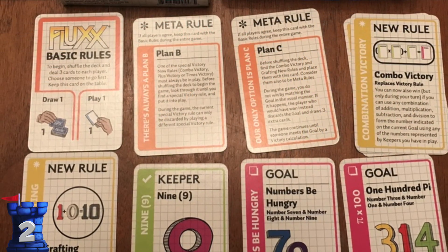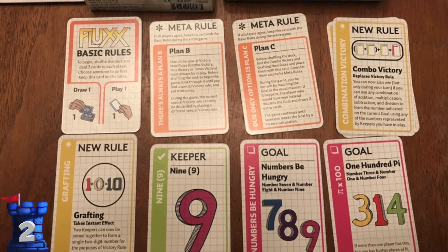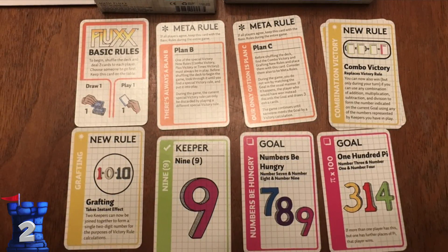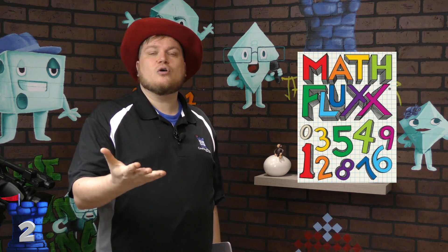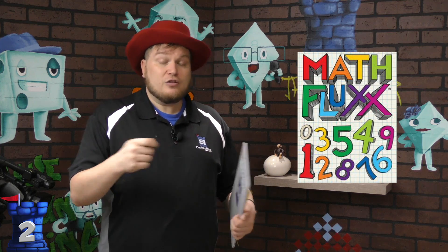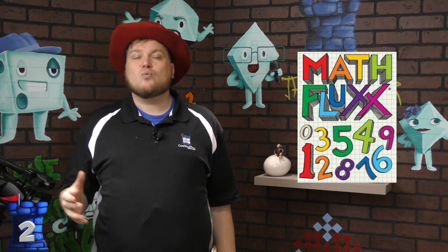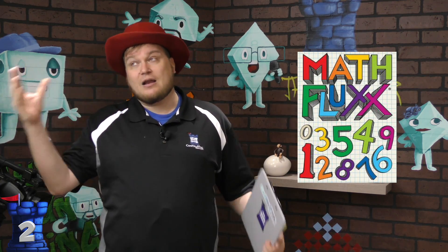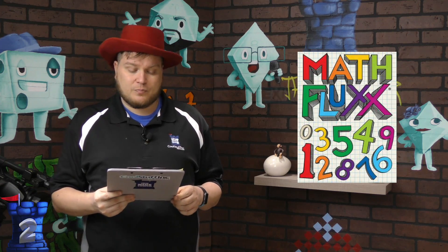Number 2 is Math Fluxx. Fluxx has many different variations, and Math Fluxx is my favorite. In Fluxx, the game has specific rules that players change by playing cards. With the math variation, your goal might be to reach a target number — like 14 — using different arithmetic operations on the cards in front of you. Being forced to think about how to use different arithmetic functions to hit that number really works well in this game.